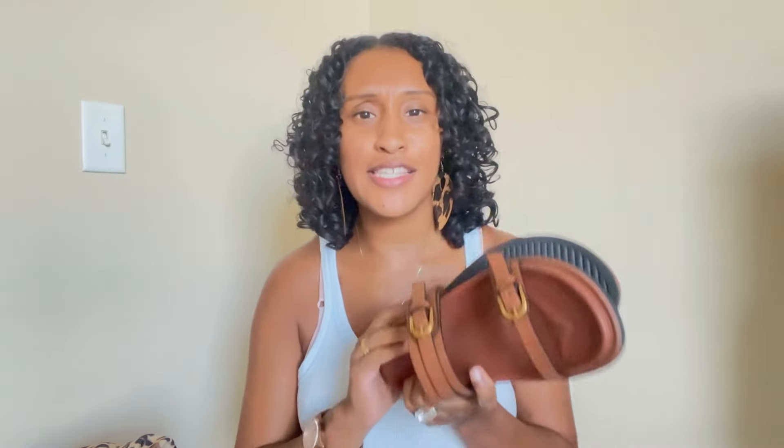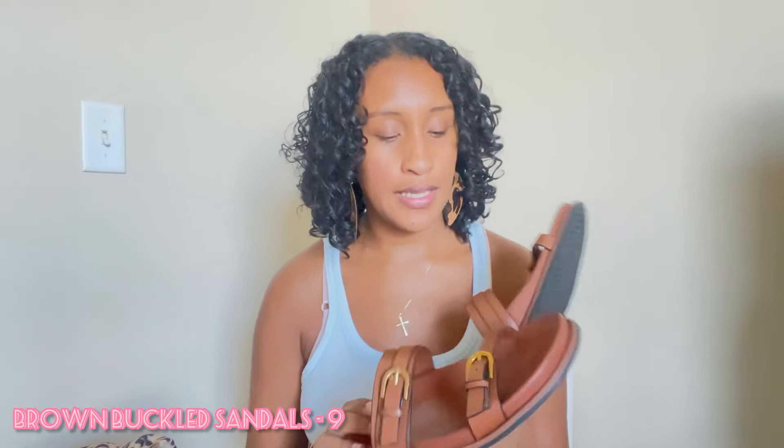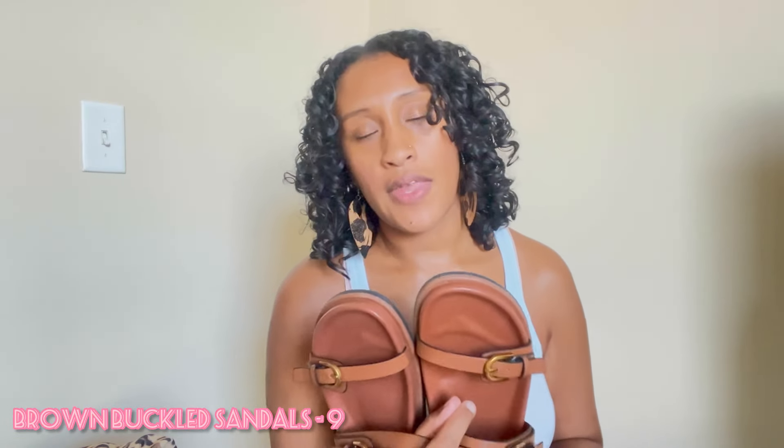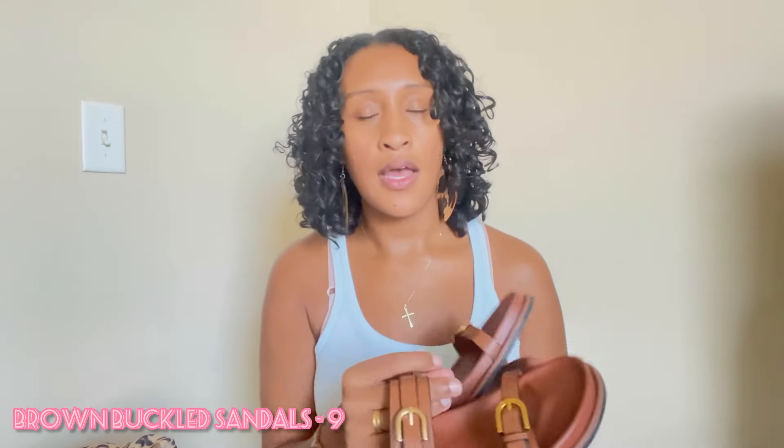Moving on — the next item I purchased from Zara are these sandals, and these are super cute. I've been needing some brown sandals to go with pretty much any outfit in my closet. These are a nice camel color with a nice buckle detail and brass-type hardware — it's not actually brass, but it's giving brass, it's giving high quality. I think I only paid $49 for these sandals, and I feel like they're going to hold up for about two years. I've already worn and broken them in and they're very comfortable. These are a size nine — I'm a size eight and a half, but they don't have half sizes, so I went up a full size and they fit perfectly. I'm very pleased with this purchase and would highly recommend.